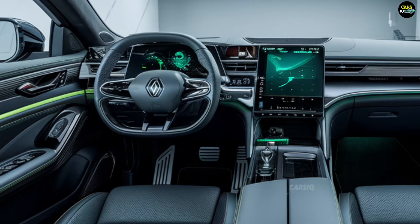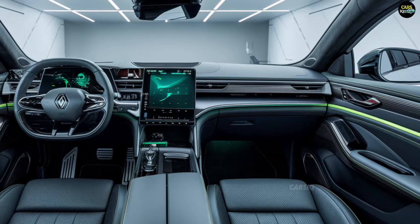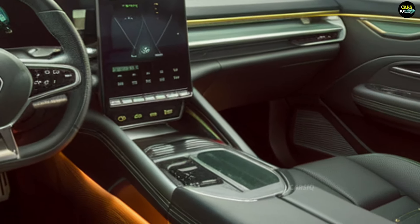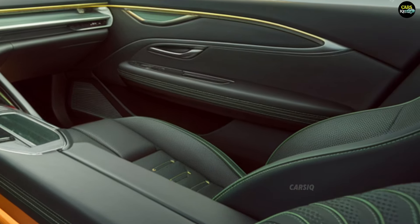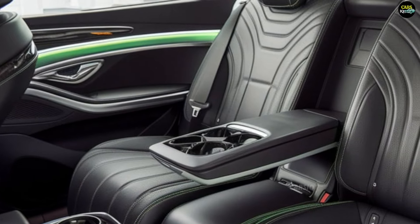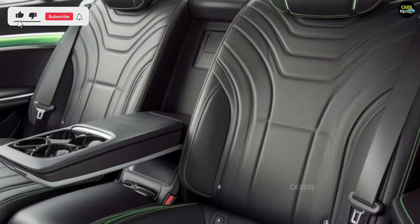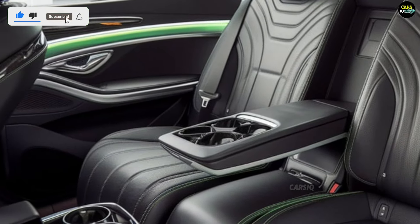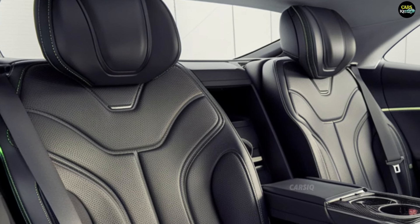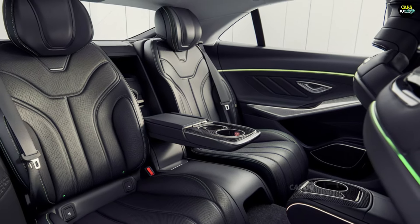Inside, the Renault Talisman offers a luxurious cabin made from high-quality materials designed to provide maximum comfort for both the driver and passengers. The interior is tech-focused, with a large central touchscreen that controls navigation, music, climate control, and other multimedia features. The seats are upholstered in premium leather and come equipped with heating and cooling options. The spacious interior, advanced climate control, and excellent sound insulation create a quiet and refined driving environment. The multifunctional steering wheel and digital instrument cluster add to the modern, driver-centric feel of the cabin.